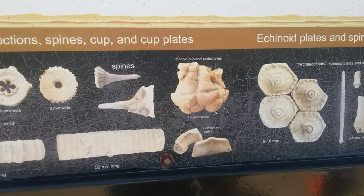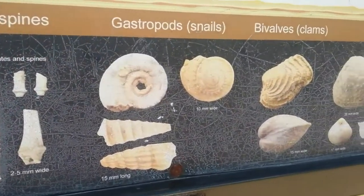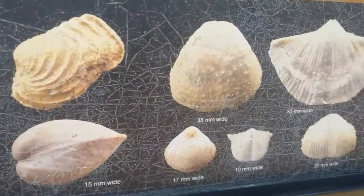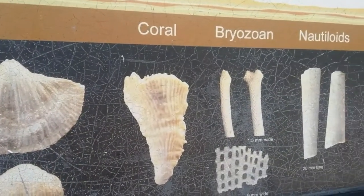We hope to find one of those, right Janina? Yes. They have a lot of stuff. It's like a lot of shells and coral. Holy!